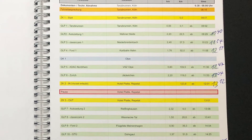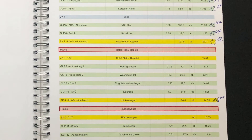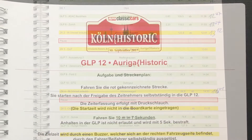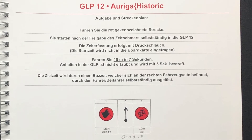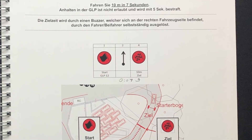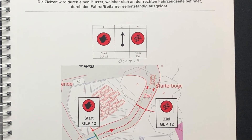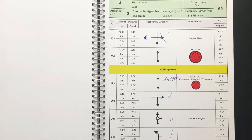Manchmal sind es aber auch nur unbeabsichtigte Fehler oder Interpretationsspielräume, um Fehler beim Teilnehmerteam zu provozieren. Denn eine Rallye soll zwar Spaß machen, aber ein wenig Wettbewerb ist es dann eben doch. Und so entstehen teils wilde Diskussionen zwischen Fahrer und Beifahrer, aber die gehören irgendwie dazu und machen auch den Reiz aus, sich als Team zusammenzuraufen und zu funktionieren.